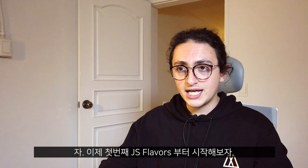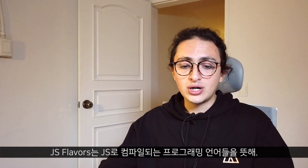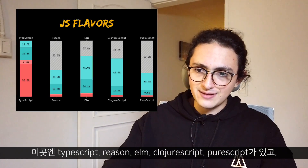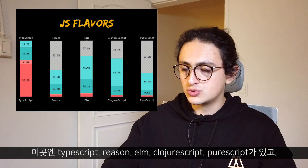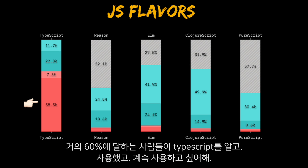Let's look at JS flavors. A JS flavor is a programming language that compiles into JavaScript. In this category, we have TypeScript, Reason, Elm, ClojureScript, and PureScript. And as you can see, TypeScript is the winner — with 58%, almost 60% of people know TypeScript, use TypeScript, and want to keep using TypeScript.